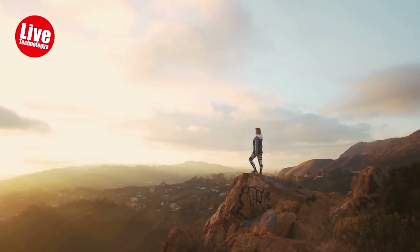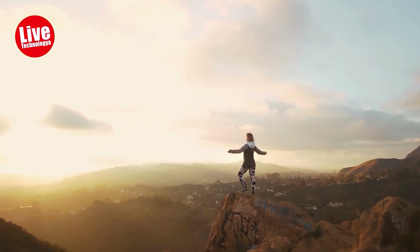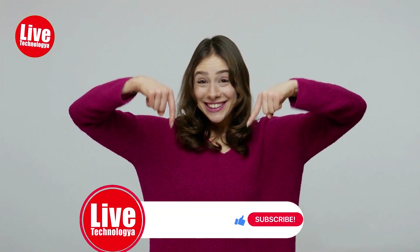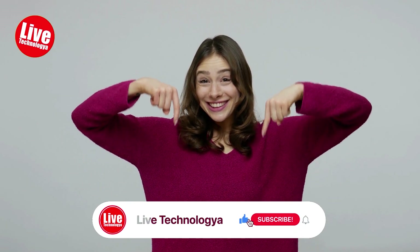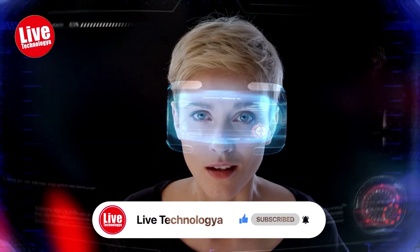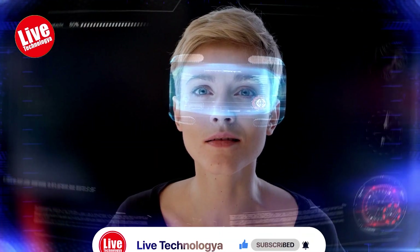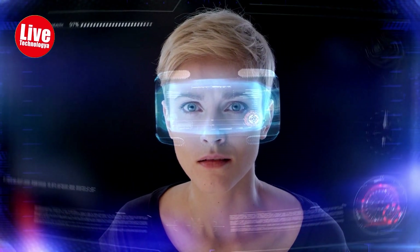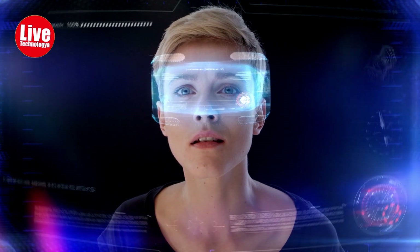Thank you all for joining us on this adventure. We look forward to bringing you more captivating content in the future. If you have any suggestions or ideas for future videos, please leave them in the comments below. Your feedback is invaluable to us. If you found this video fascinating, don't forget to give it a thumbs up and share it with your friends. Make sure to subscribe to our channel to stay up to date with the latest developments in the world of robotics, technology, AI, and all things extraordinary. Thanks for watching. Until next time.